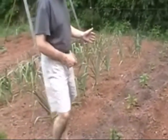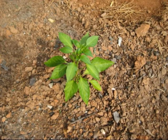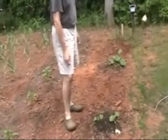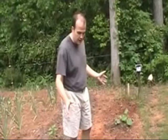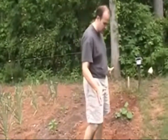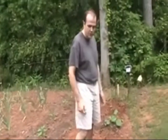Next to that I have bell pepper — this is Better Bell — I have six plants here. And finally next to that I have two hills of cantaloupe. This is Hale's Best Jumbo variety. Growing cantaloupe, it will run a lot and I know it's going to be very messy. I've got it here at the end of the garden so when it starts getting out of hand I can at least point it toward the outside.